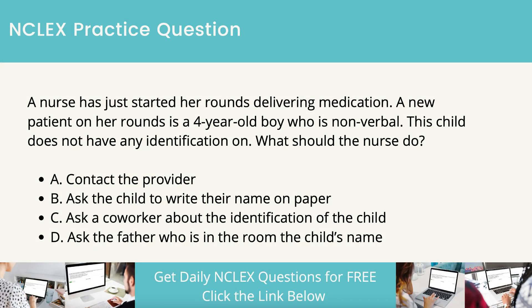A nurse has just started her rounds delivering medication. A new patient on her rounds is a 4-year-old boy who is nonverbal. This child does not have any identification on. What should the nurse do? Contact the provider. Ask the child to write their name on paper. Ask a co-worker about the identification of the child. Ask the father who is in the room the child's name.